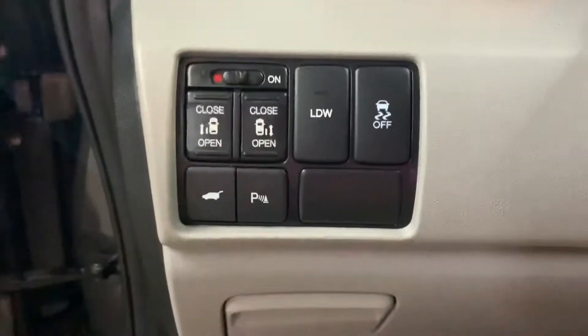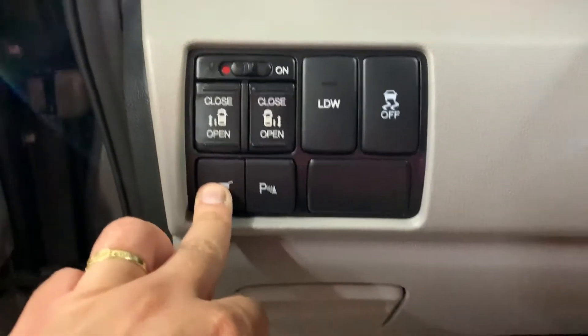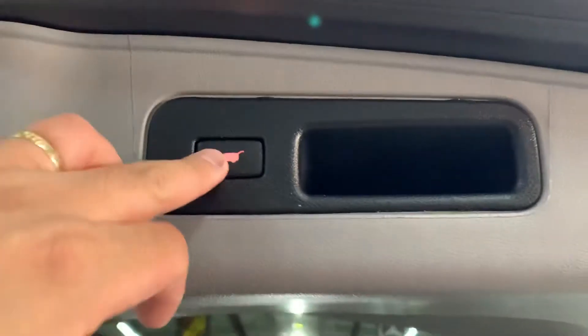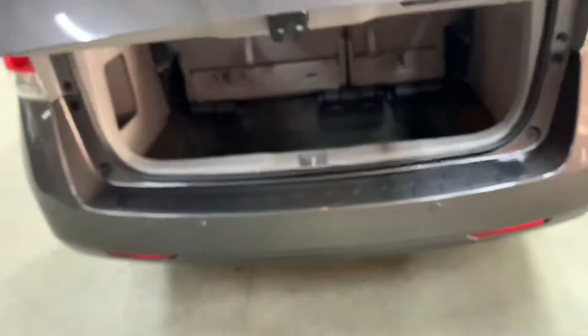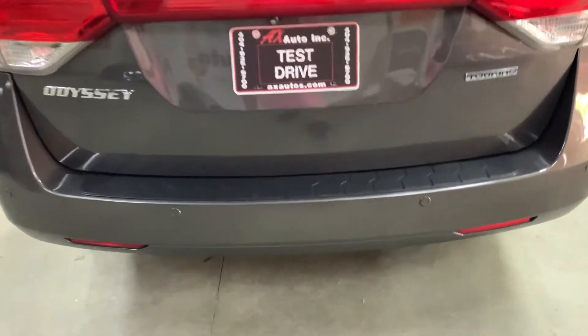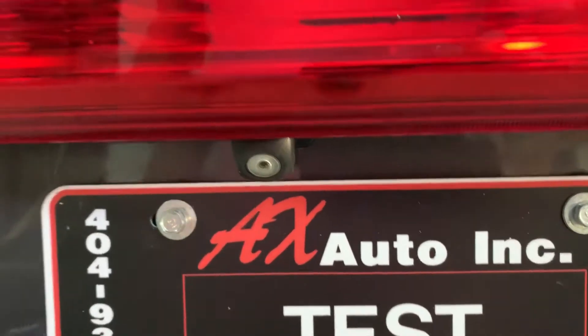We're going to go ahead and turn off the lights and open up the power liftgate. Here's the cargo space that you have. You can fold the seats if you'd like to make extra room. All you have to do is press this button here to close it back down. You can also see that it does have rear backup sensors along the rear end, and the camera is right above the plate.